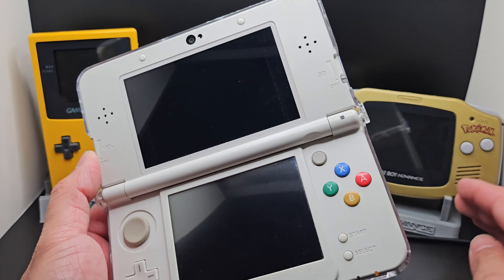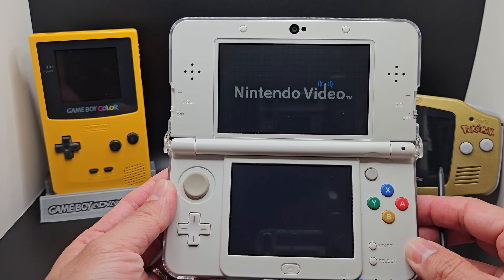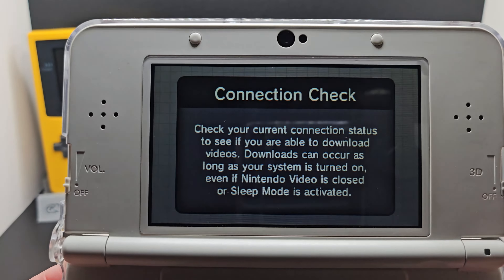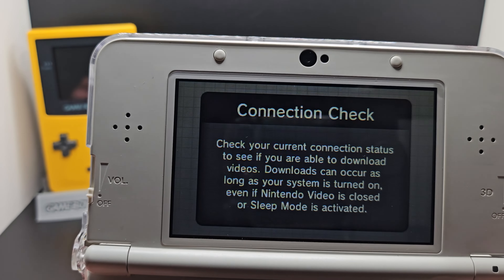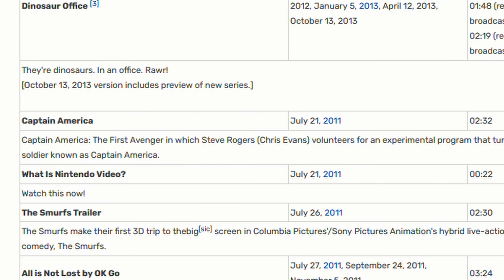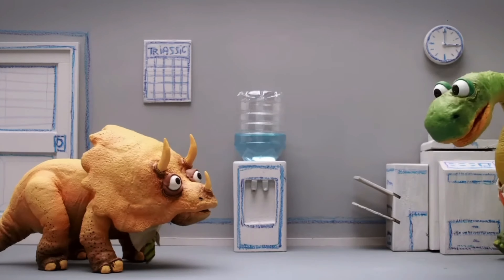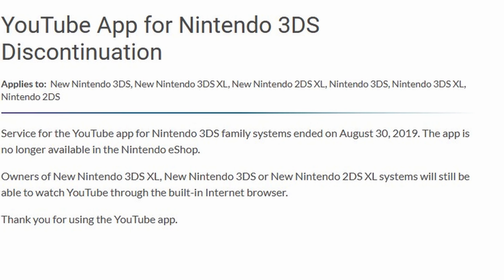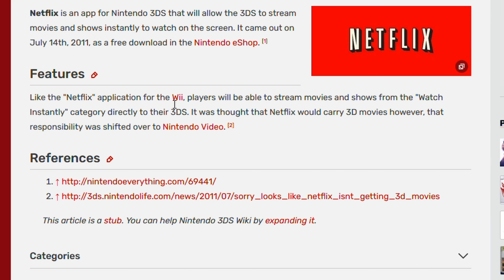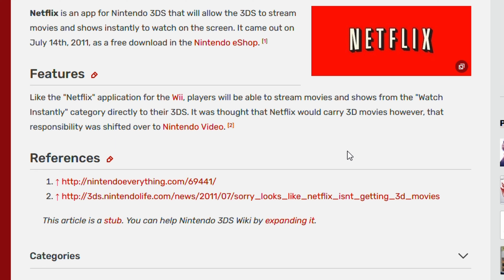The 3D effect on the system never really saw the potential it could have had with movies and videos. Nintendo released their own videos in 3D at the beginning of the 3DS's life, as well as YouTube in 3D. Nintendo Video was an app where you could watch 3D videos made for the 3DS — the app has been defunct for a while, but you can still watch them on YouTube. I remember Dinosaur Office from back in the day. The YouTube app is also not supported anymore since 2019. Netflix was dropped a year later in 2021, and I remember it was rumored that Netflix was going to have 3D movies on the 3DS, but it never happened, probably due to the 3D not catching on to the mainstream as expected.